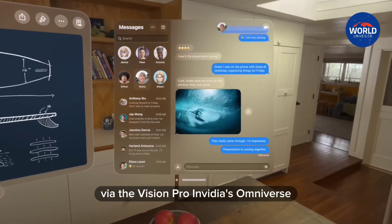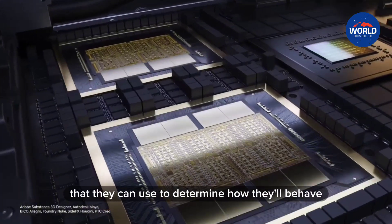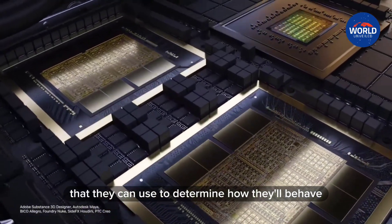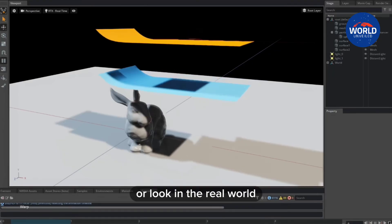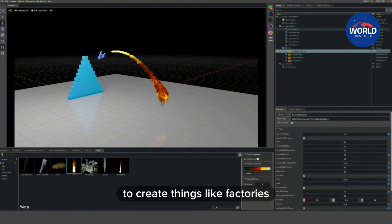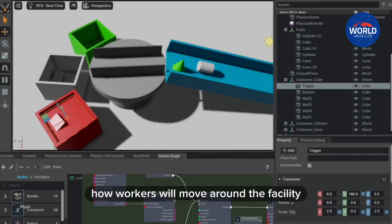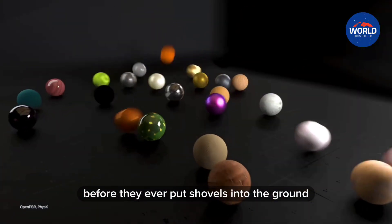NVIDIA's Omniverse is a platform that allows programmers to create digital twins of objects and locations that they can use to determine how they'll behave or look in the real world. NVIDIA says organizations can use its Omniverse tool to create things like factories in a digital space, so they can understand how workers will move around the facility before they ever put shovels into the ground.